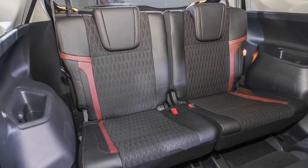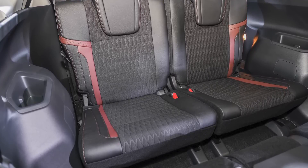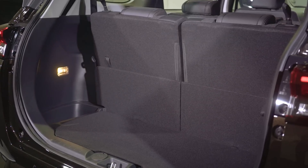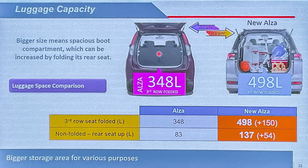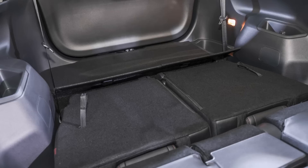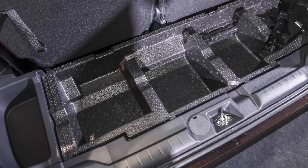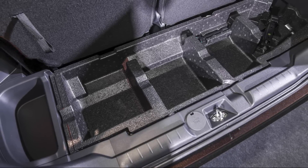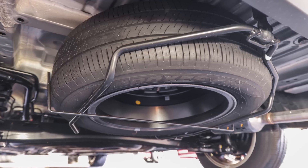The last row seats are still quite hard and flat, but as a compact MPV this is still very impressive. Boot space has been much improved — with all seats up, there's 137 litres compared to just 83 in the old car. Fold the third row down and you get 498 litres, up from just 348 litres before. There's also a handy underfloor storage compartment, making this car's usability and practicality top notch. The spare tyre is mounted under the car, and it's a full-size spare for all variants.